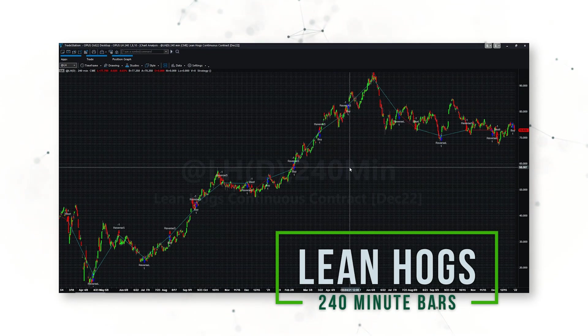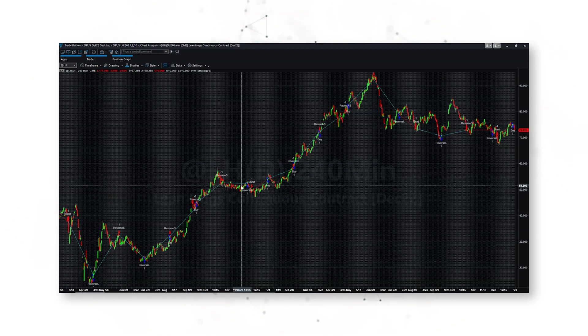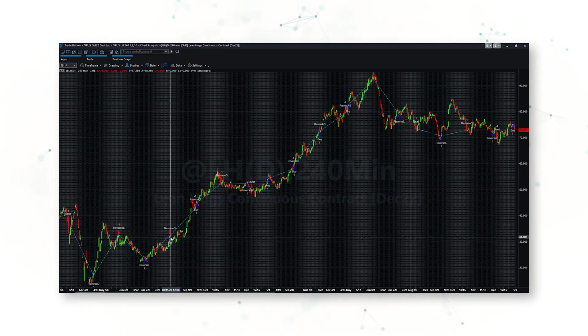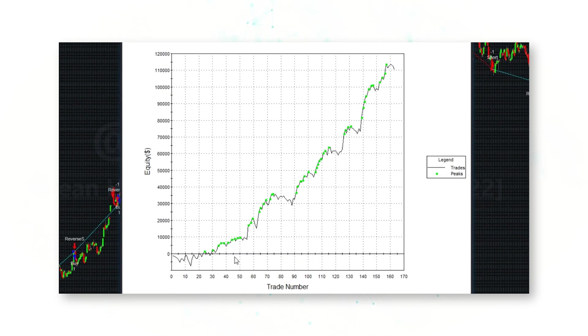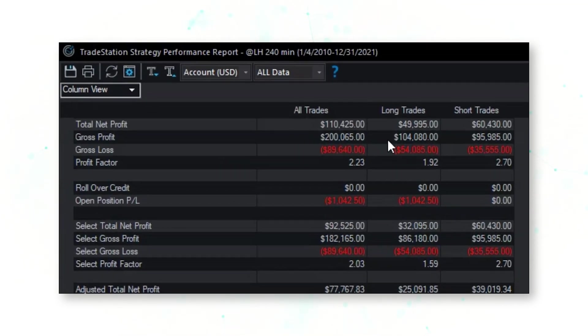Adding this trading system to a lean hog 240-minute bar chart, we can see the system is buying higher highs, selling short lower lows, and in the absence of a new signal it simply reverses — long, short, long, short. Looking at the strategy performance report, there's a nice upward sloping equity curve. This system has generated about $110,000 in positive profits over the past 11 years from 2010 to end of 2021, including realistic costs of slippage and commission, with a profit factor of 2.23.